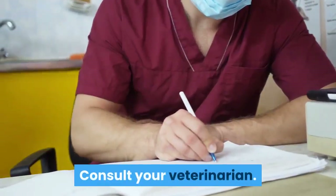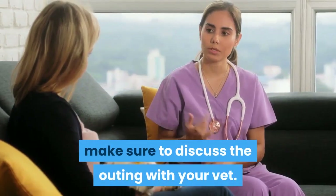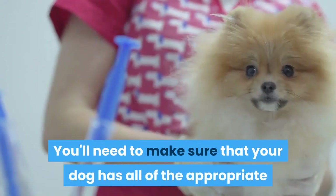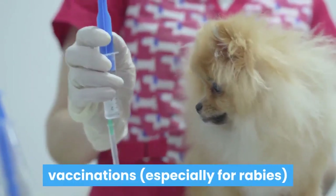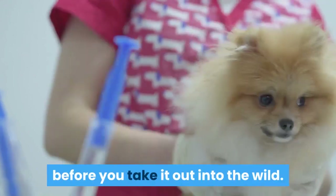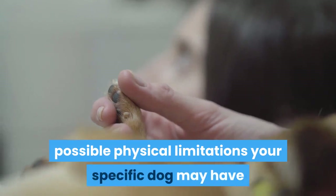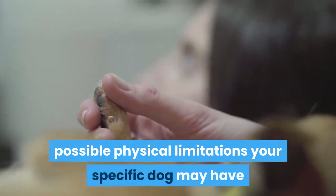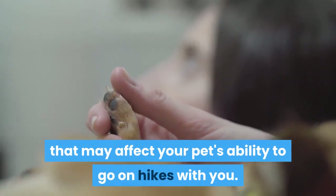Consult your veterinarian. Before taking your dog out on its first hike, make sure to discuss the outing with your vet. You'll need to make sure that your dog has all of the appropriate vaccinations, especially for rabies, before you take it out into the wild. Your vet will also be able to talk to you about any possible physical limitations your specific dog may have, or any other health-related problems that may affect your pet's ability to go on hikes with you.